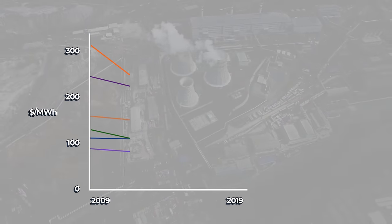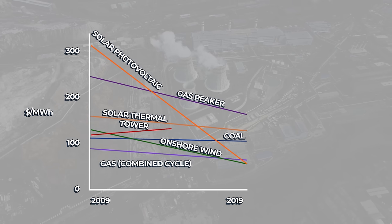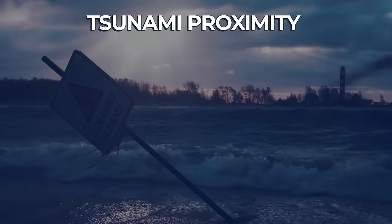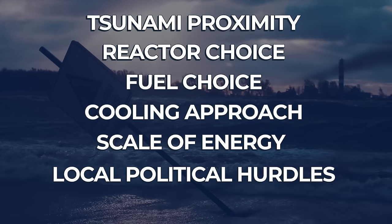Traditionally, even with sudden regulatory or safety barriers applied, most markets trend downwards in their costs due to continued innovation, economies of scale, and lowering costs of adoption across the marketplaces they serve. That is, with the fascinating exception of nuclear. While the levelised cost of energy of all other technologies in the energy sector decreased between 2009 and 2019, nuclear managed to increase its cost by 26%. Part of the problem is that large-scale nuclear builds are very difficult to scale. Each construction activity essentially becomes a bespoke project, influenced by particular geographic considerations, reactor choice, fuel choice, cooling approach, scale of energy production needed, and local political hurdles. Underpinning that problem is that human cooperation doesn't scale well, so complex problem spaces become incredibly bureaucratic activities to solve, racking up time and money.